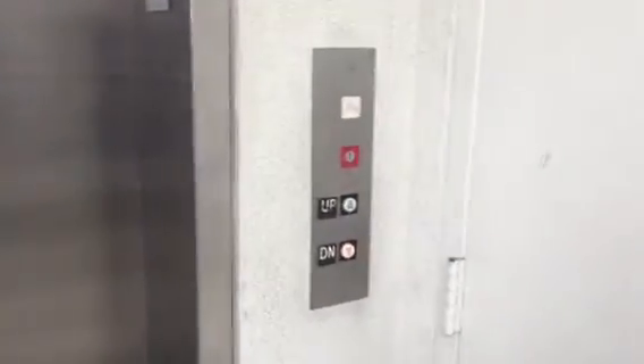This is the service elevator here in Shops at Moonlight Beach in Encinitas, California. This is a Delta Elevator.